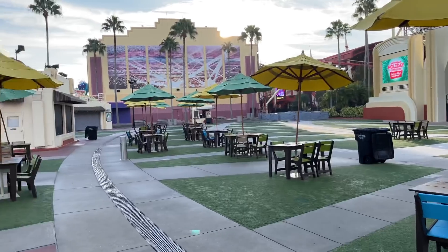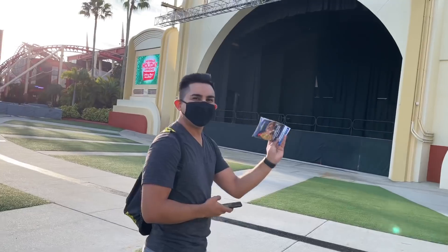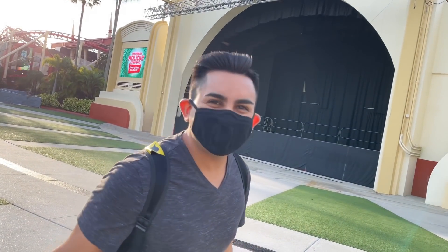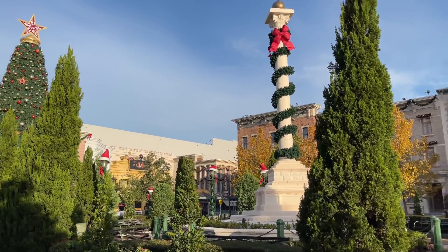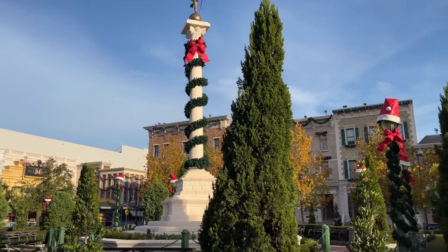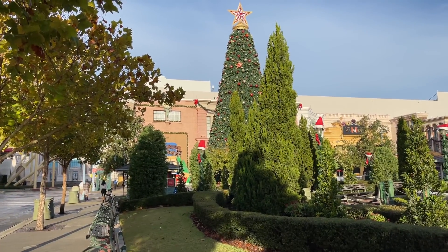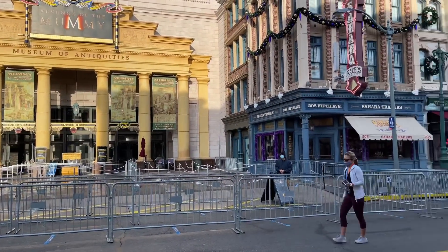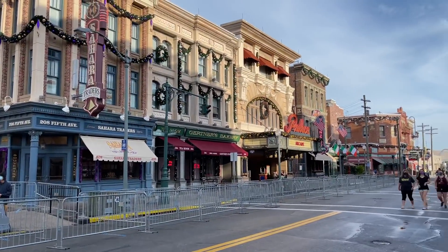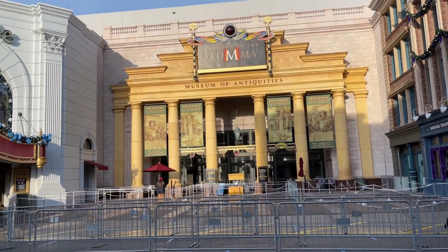Oh, look who it is — it's Michael! Thanks for joining us today. They've definitely decked this area out. They have garland everywhere on the light poles and a giant Christmas tree. I can see the Christmas tribute store over there in the background too. You can tell they're expecting a big crowd today out in front of Mummy — they have all the extended stanchions out, going all the way down to Louie's. It's Sunday, so it's probably going to be busy.